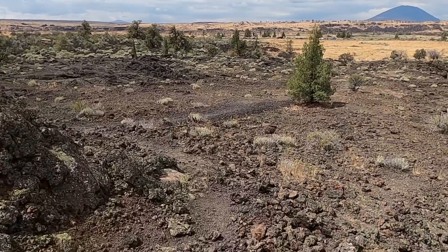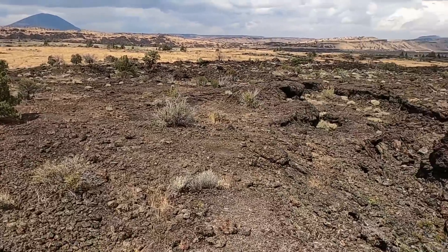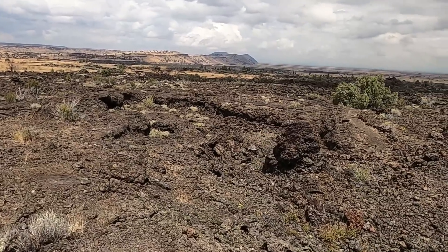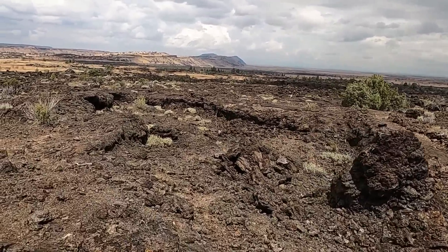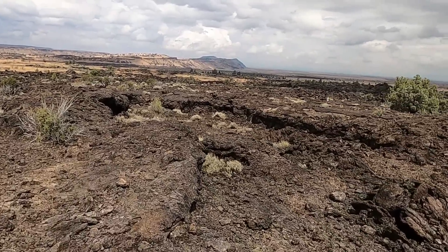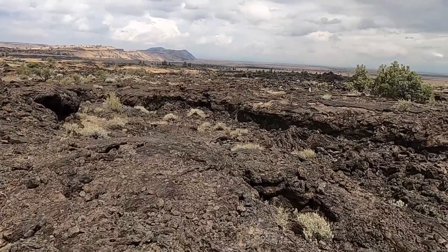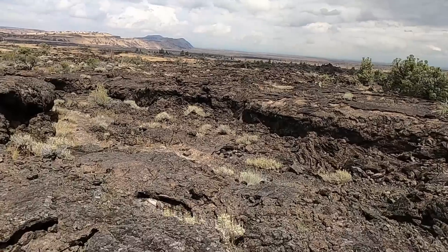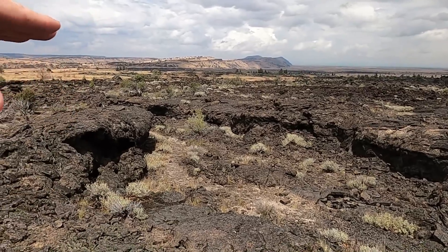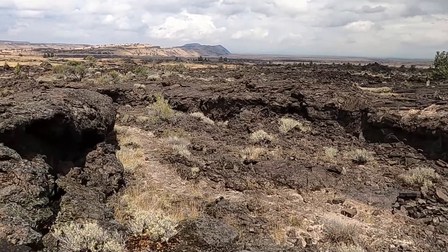We're leaving the spatter cone and heading out, looking down towards the actual channel down here. This eruption was about 3,100 years ago — a fairly recent world of geology. You can see it's pretty fresh on the landscape, not a lot of vegetation that's overgrown it. Now we're looking down the lava channel, and you can see the clear benches on either side of it — so this thing would have been higher at some point, with lava flowing through this low area, this little valley.